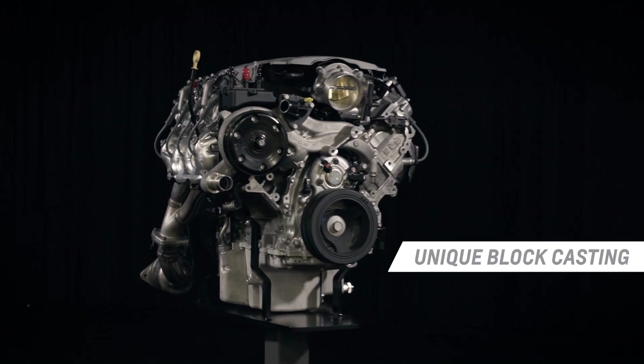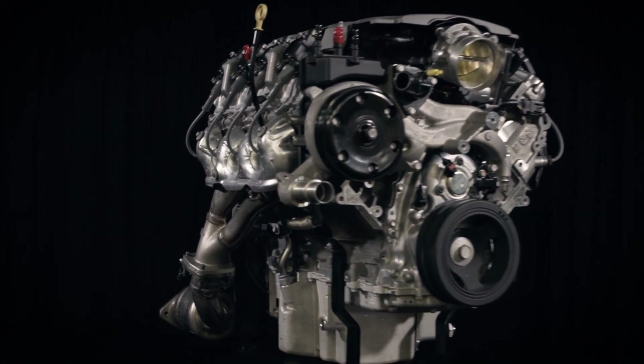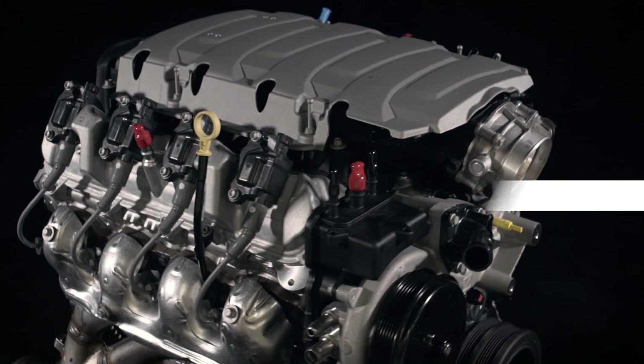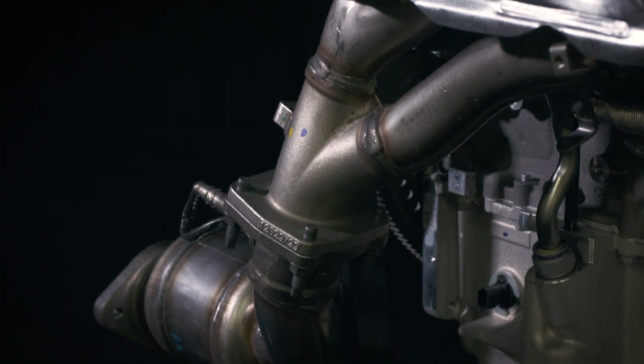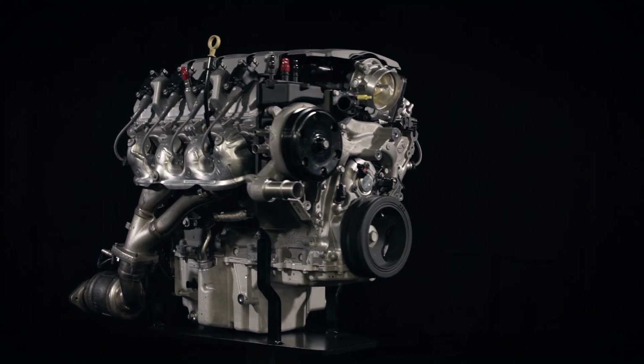The LT1 features a unique block casting, cylinder head design, oiling system, and more. It also combines advanced technologies including direct injection and continuously variable valve timing to support an advanced combustion system.